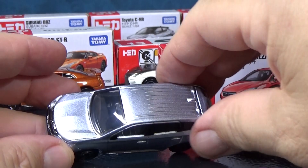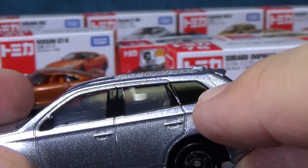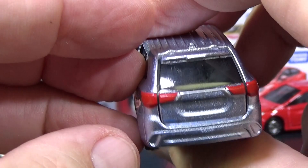Does this one have any opening features? We're taking a look up close. First off, collectible features like licensed models, metal bodies, painted details, tail lights, brake lights — and check out that detailed grille.